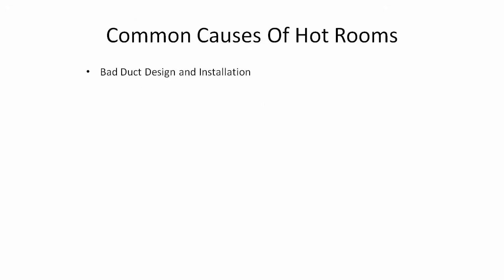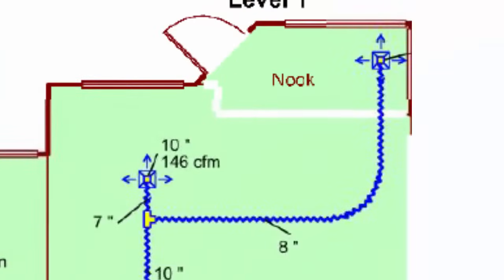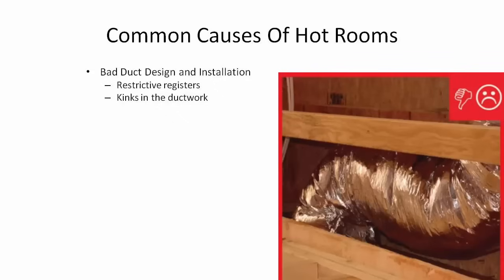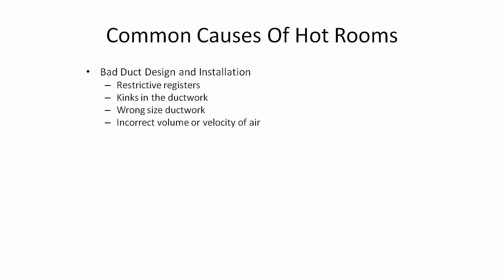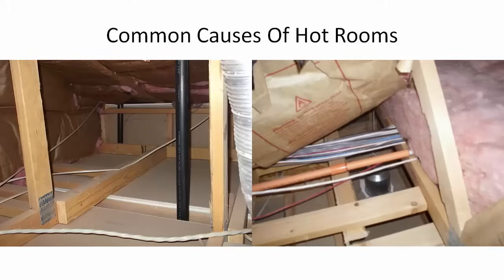The first category is probably the biggest culprit: bad duct design and installation. This includes restrictive registers, kinks in the duct, wrong sizing of the ductwork — which is a dark horse cause of hot rooms — incorrect volume or velocity to the room, and too many Y-splits or branches in the ductwork. The second category is insulation, and I'm not just talking about having 20 inches up in your attic.